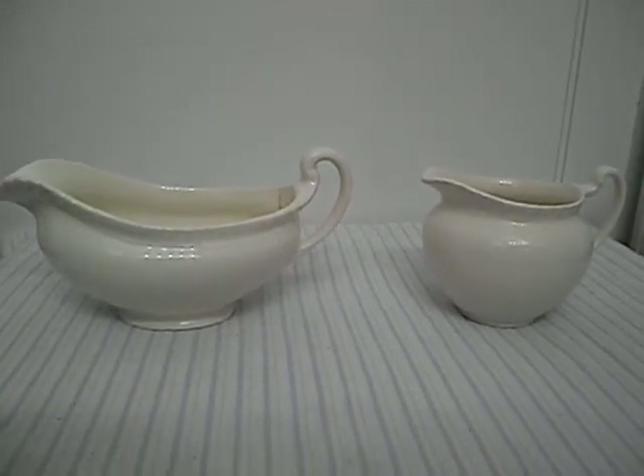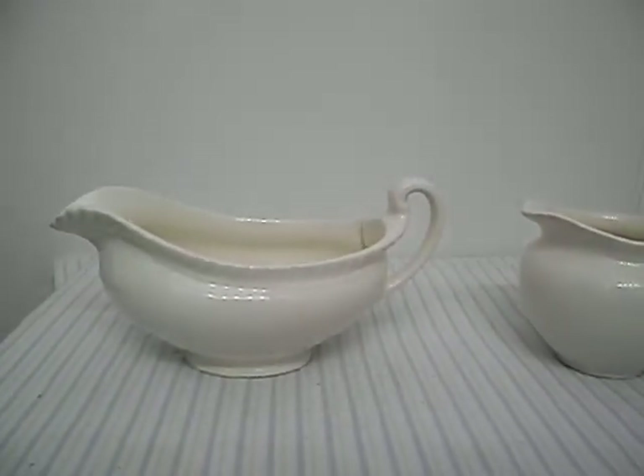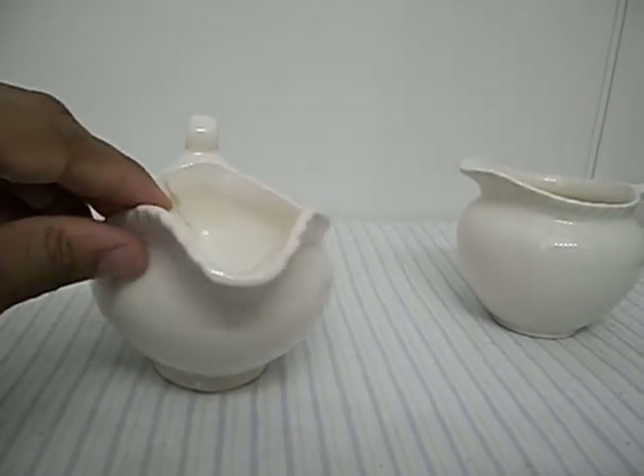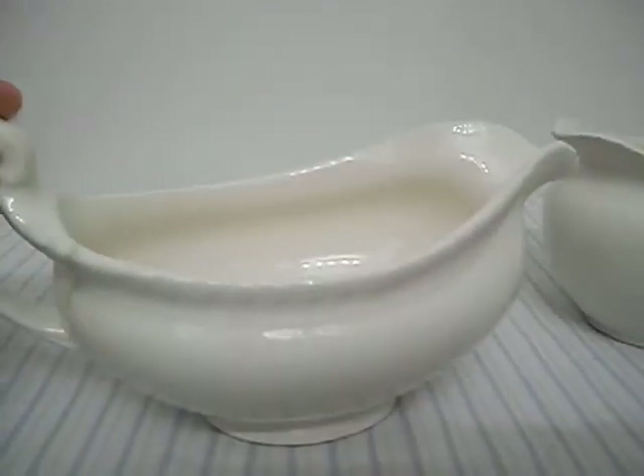Here we have the Gravy Boat as well as the creamer that we have up for sale on Craigslist. These items are available as a pair. As you can see in the Gravy Boat there is a slight crack. And on the bottom you see the stamp, the Johnson Brothers made in England. And there is a slight crack right here as you can see on the bottom.